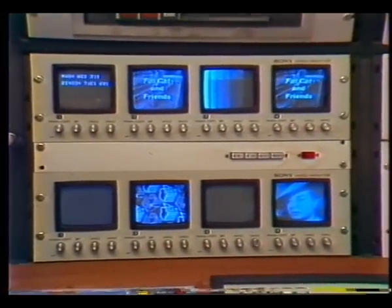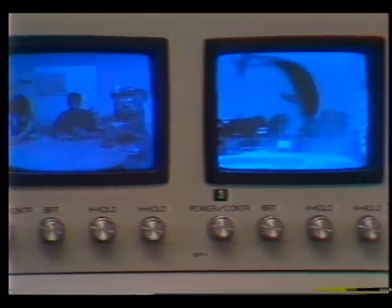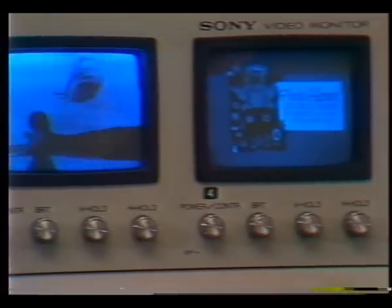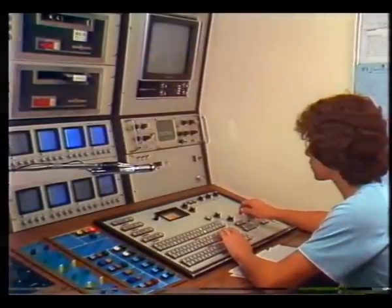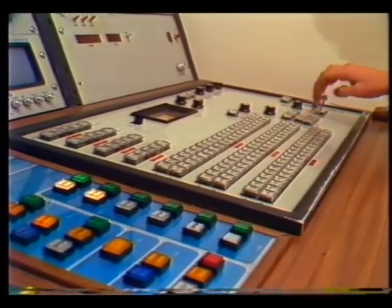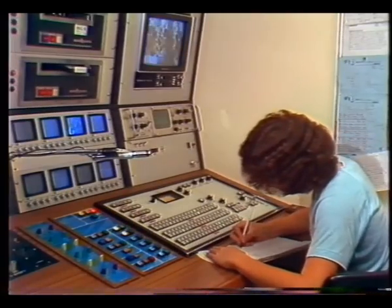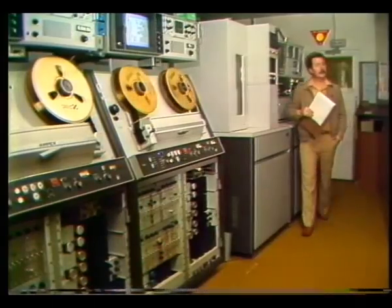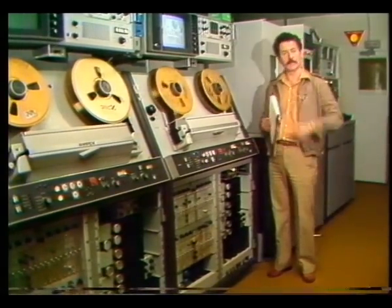Split-second timing is part of his job, particularly important when a program is selected on relay from another place such as Brisbane, Sydney, or Melbourne. In most cases, we relay the program but insert our own commercials locally. He must communicate with the originating station to ensure that our commercial break exactly coincides with theirs. The two main sources of program material apart from relays of live shows are videotape and film, and that's where machines such as these come into action.